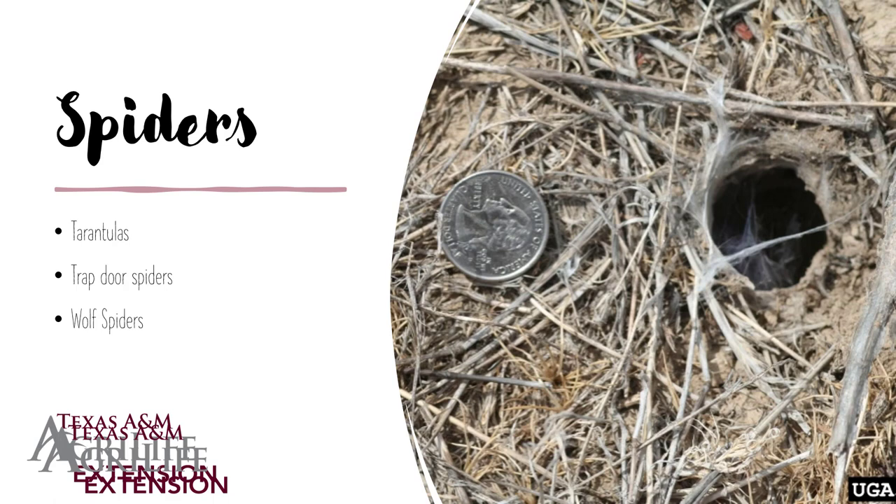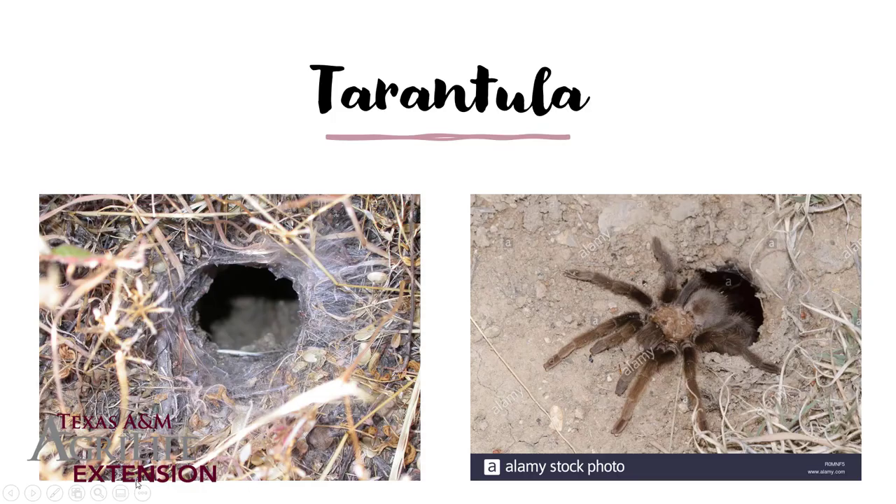There are also a number of spiders that will cause holes in the ground, either digging themselves or taking advantage of an abandoned hole. The three main culprits are tarantulas, trapdoor spiders, and wolf spiders. The holes can be relatively large and if you look close enough you will notice some webbing, which can be an indication or clue of what might be in there. All spiders have spinnerets, so there's usually some webbing that acts almost like insulation to keep dirt from falling in on them. When it gets rainy, tarantulas will move out of their burrows because they're drowning and start looking for a new place.